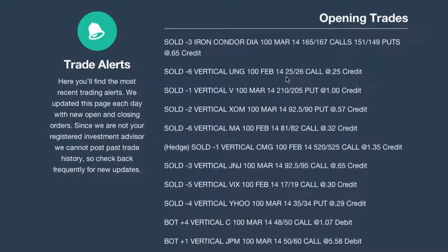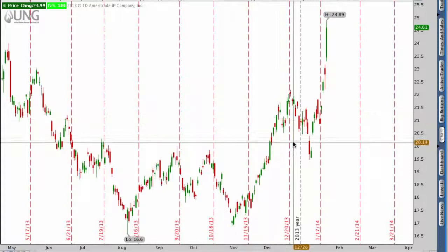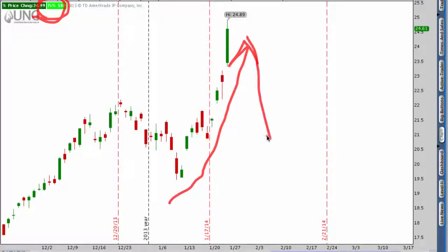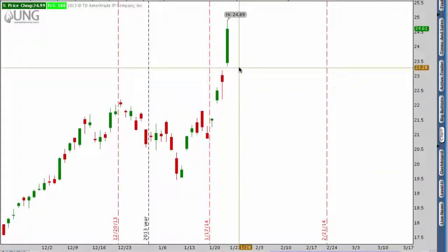Let's take a look at UNG. We sold the 25/26 call spread — $1 wide — and took in a $0.25 credit. Why sell the call spread versus the put spread? Well, looking at the UNG chart, you'll notice it's had a huge parabolic move straight up. Implied volatility is at the 100th percentile — higher now than it's ever been in its history. This means you absolutely have to be an option seller; you cannot be an option buyer here. We sold the call spread because after this move there should be some downward movement in UNG before expiration. Stock markets and ETFs can't sustain this type of move for very long.